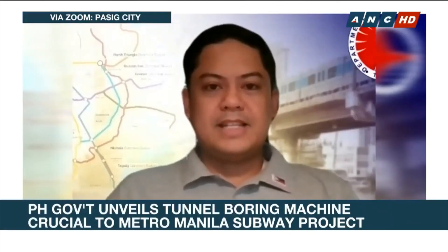For more on the Metro Manila subway project, we now have with us Transportation Undersecretary Timothy Bataan. Good morning and thank you for joining us, sir. Good morning.